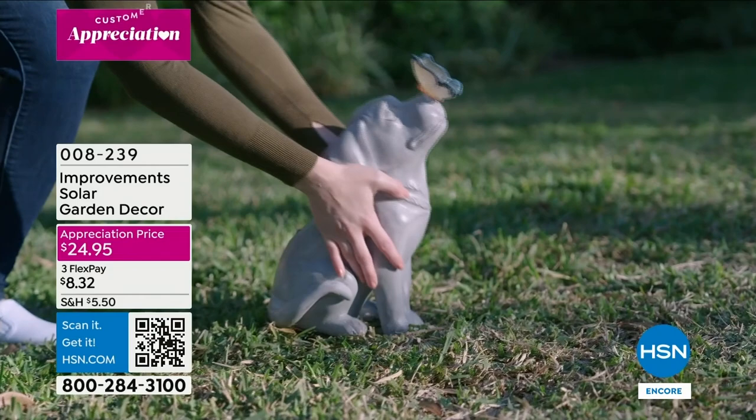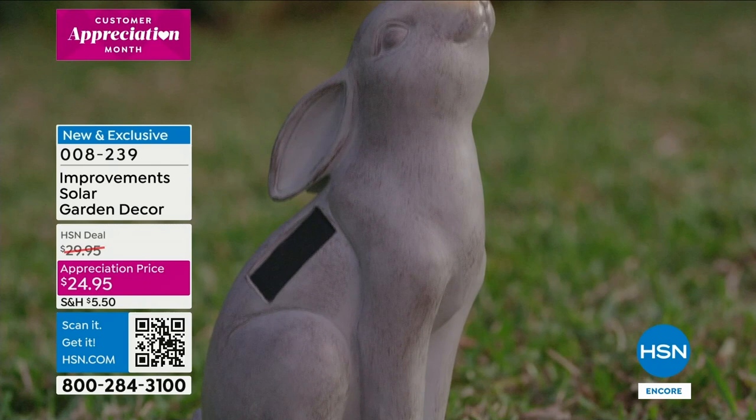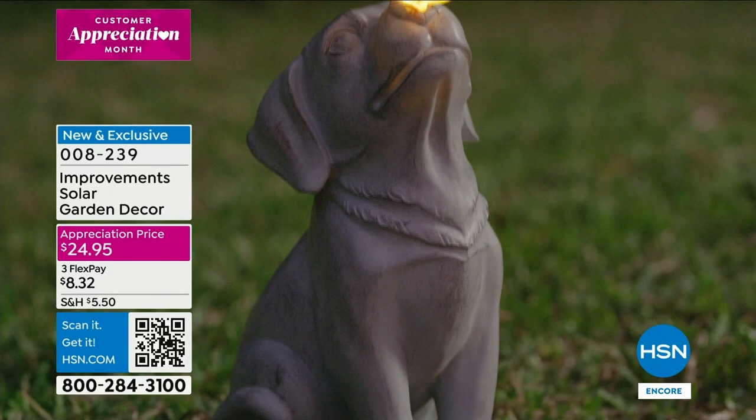It's about a foot and a half high. These are really well made, so when we get to that presentation I'm really going to show it to you very close up. You're going to love these. If it's all greenery, maybe you've got some rocks, maybe it's a little bit of bark and you just want something whimsical and cute, it's what we call an appreciation price at $24.95.